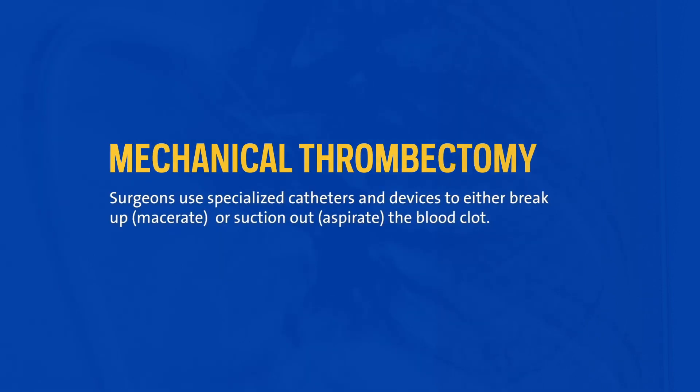There are various ways to remove blood clot from the arteries or veins throughout the body. Mechanical thrombectomy involves a type of clot maceration, which breaks up the clot and removes it in pieces. Or it could actually involve aspirating the clot, meaning that we use a vacuum to suck it out.